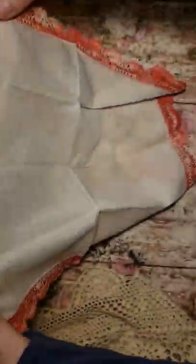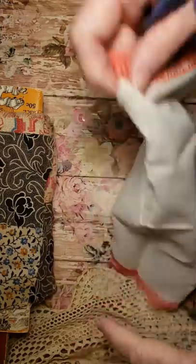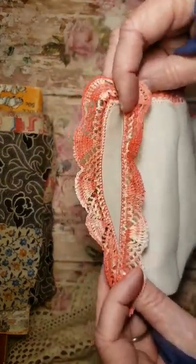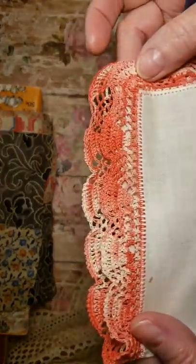Then I got this little handkerchief with a real pretty crochet pink trim. That was really nice.